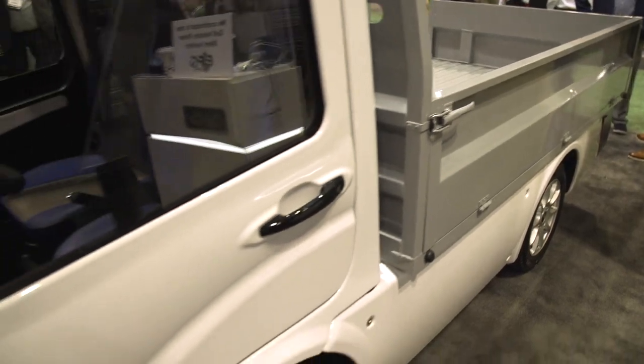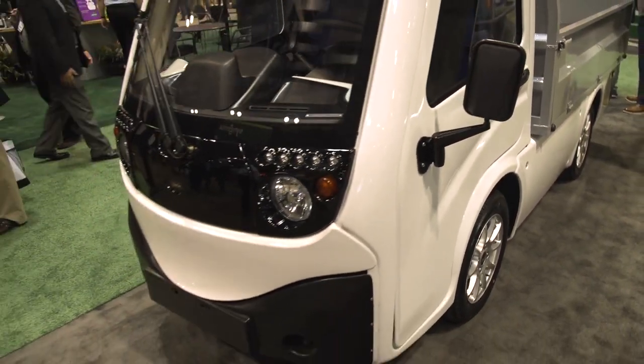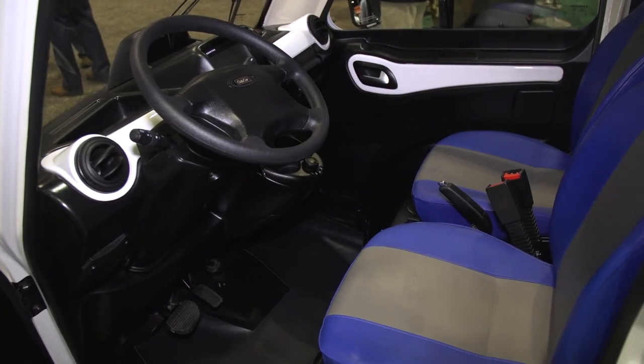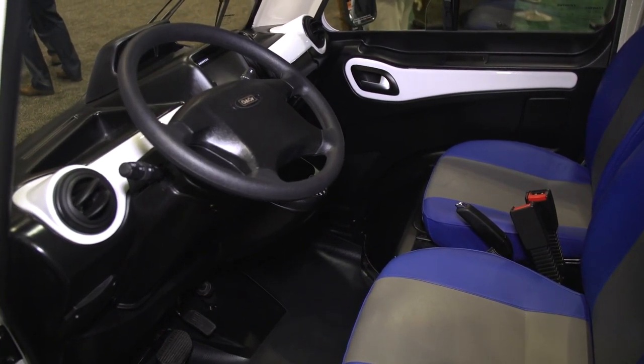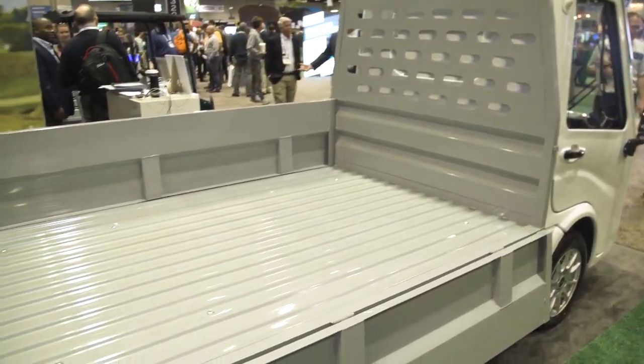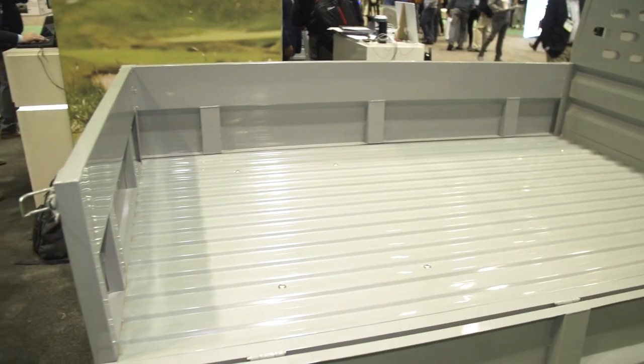Today we're also showcasing our 411 that you'll see when we walk around the booth. We're testing this market to see if it's a fit. It's great for campuses and small enclosed spaces, but we're also looking at it from an irrigation capability to carry around on the course, and also for food and beverage. It's a great product that fits the needs for being electric and environmentally friendly.